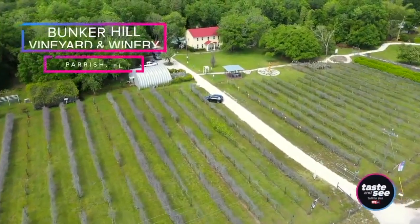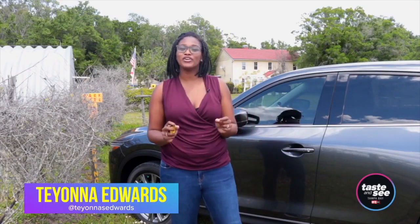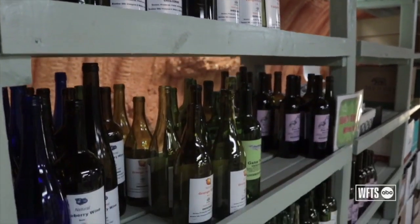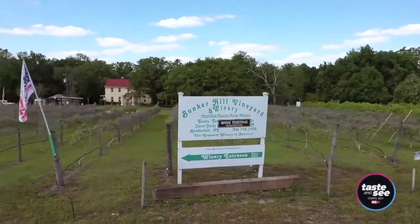We're celebrating all things eco-friendly. We're going to show you some right here in Tampa Bay, as well as some fun things that you can do and enjoy the planet. So let's kick things off with some wine, shall we? Manatee County is home to the greenest winery in America. And from the corks to the bottles to the wax that goes on the bottles, everything at Bunker Hill Winery can be repurposed. We've made it to Parrish, Florida to check out Bunker Hill Vineyard and Winery. Not only can you try some really unique, off-the-wall flavors of unfiltered wine, but you can also learn about everything this winery is doing to stay green.